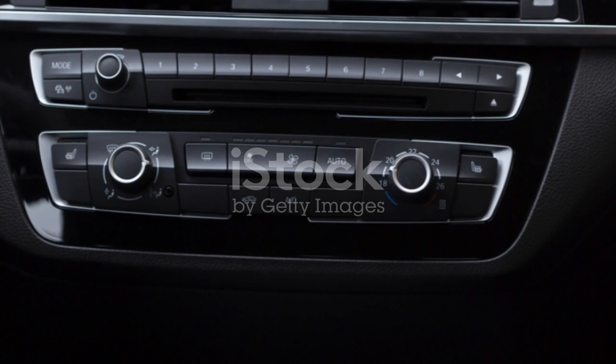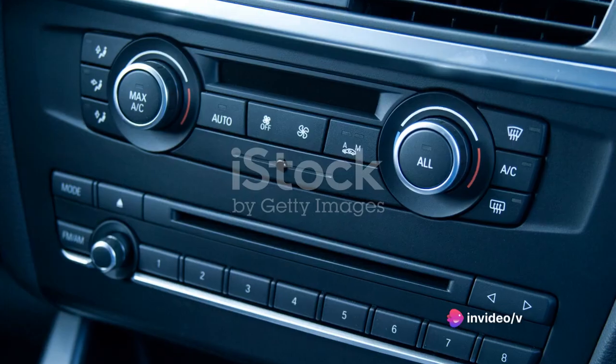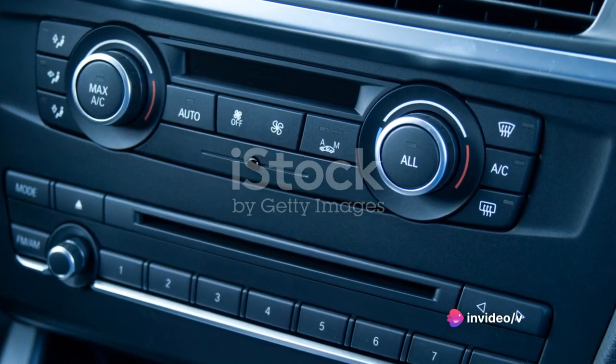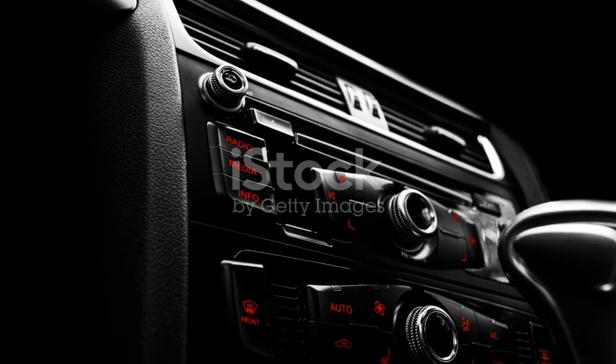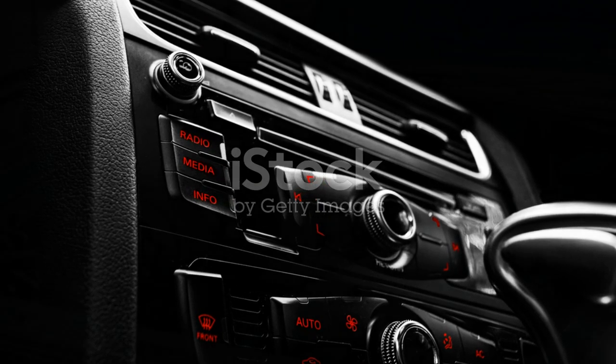And let's not forget the user-friendly interface. It's intuitive, easy to navigate, and can even be customized to your preference. The Audi A6's infotainment system is a perfect blend of technology and entertainment, ensuring a delightful drive.